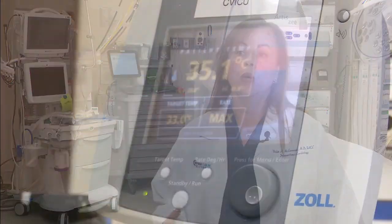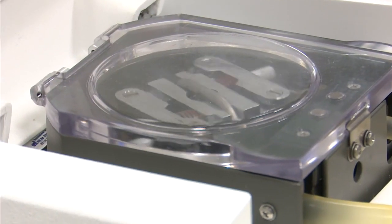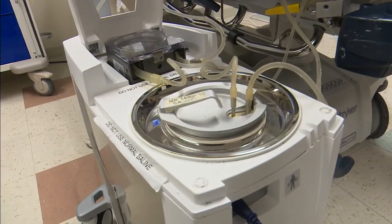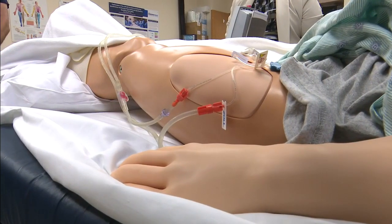The cooling process decreases the chemical reaction that starts to go on once somebody has a cardiopulmonary arrest and has lack of oxygen to the brain, because of the fact that they did not have circulation and received CPR to keep them going.